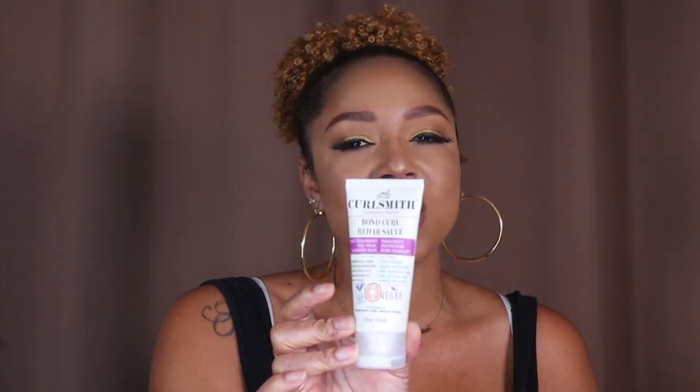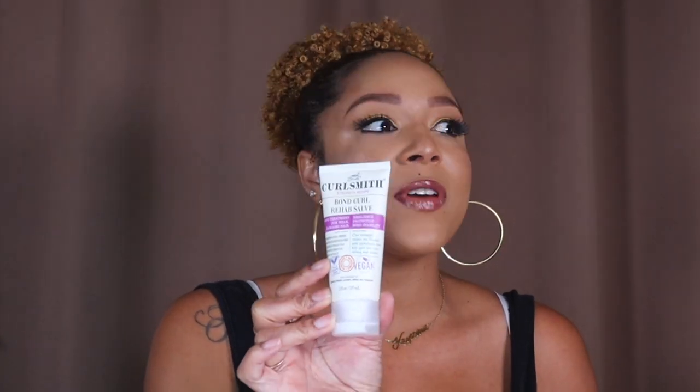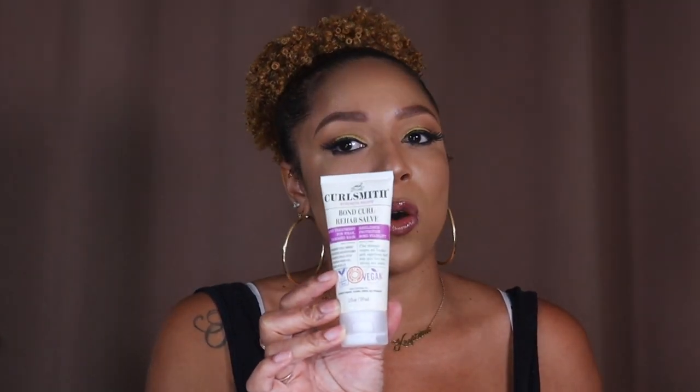I was so excited when I saw this Curl Parade box. As you can see I'm a curly girl — I'm about two and a half years post the big chop and I'm always searching for products for treatments or whatever. So when I saw this, it was something I absolutely had to have. First up is the CurlSmith Bond Curl Rehab Salve — it's essentially like an Olaplex Number 4 treatment but specifically for curly hair. I love everything from CurlSmith.